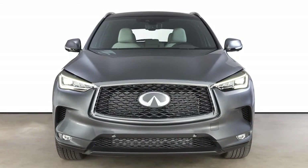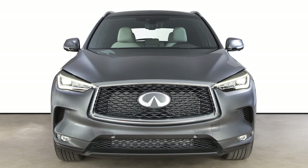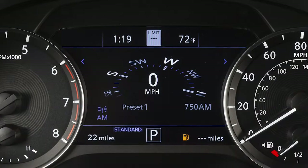Using a multi-sensing camera located in front of the inside rearview mirror, as well as navigation system data, if so equipped,